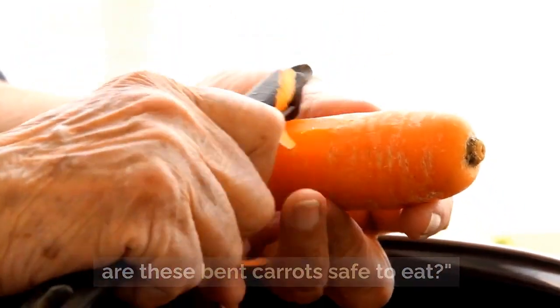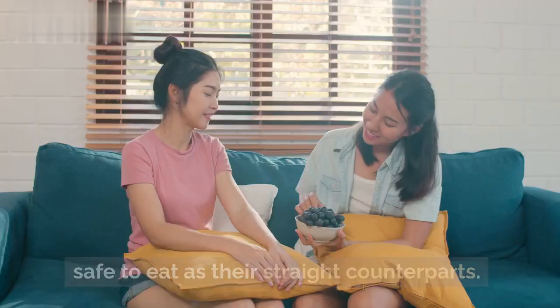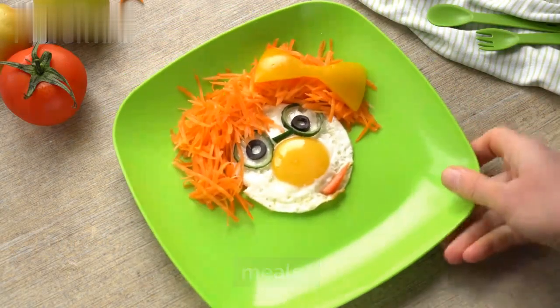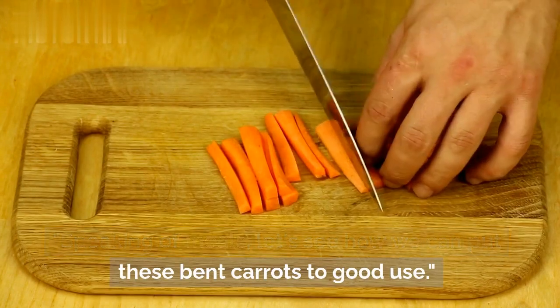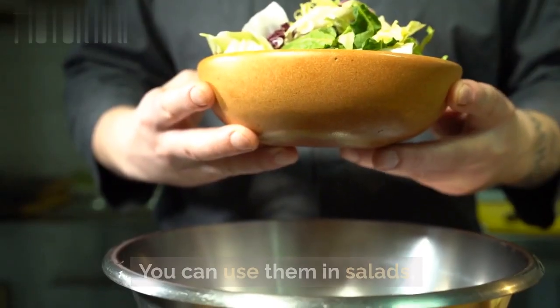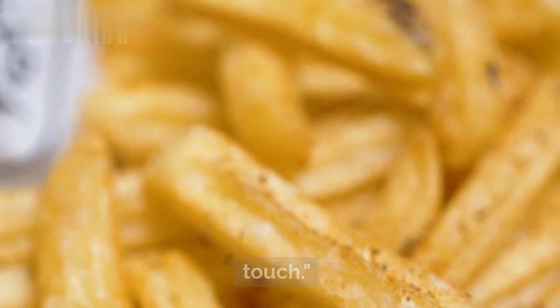Now, the big question: are these bent carrots safe to eat? The good news is that bent carrots are just as nutritious and safe to eat as their straight counterparts. In fact, they can add a fun, quirky twist to your meals. Bent carrots can be a chef's delight, adding character to your dishes. You can use them in salads, stir fries, or even as garnishes for a creative touch.